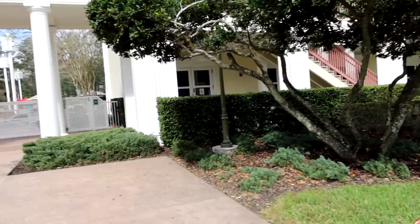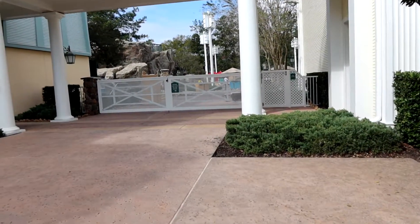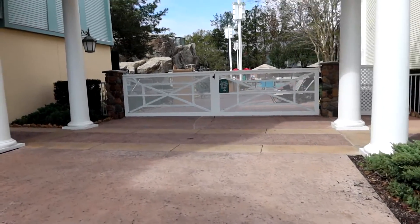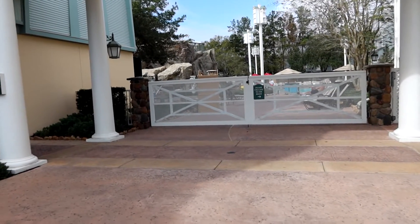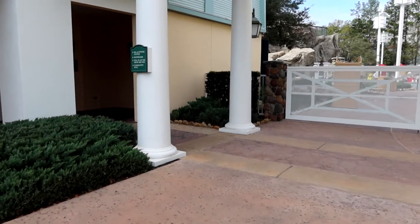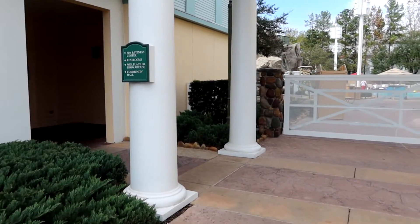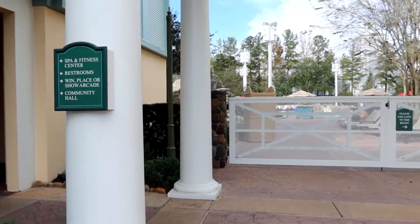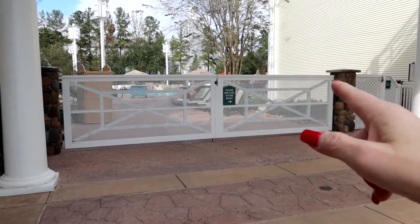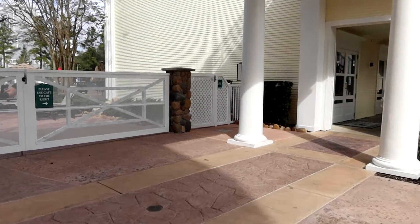The arcade's over here, the pool, and at noon you will hear the horse race going off — we gotta find the horse race. There's the fitness and spa center, restrooms, community hall, and the arcade. Use the gate to the right over here to get in.